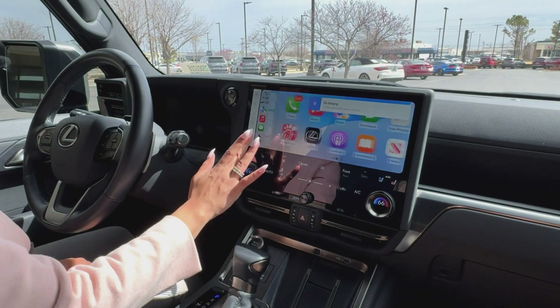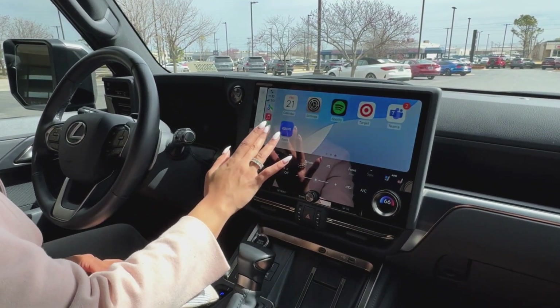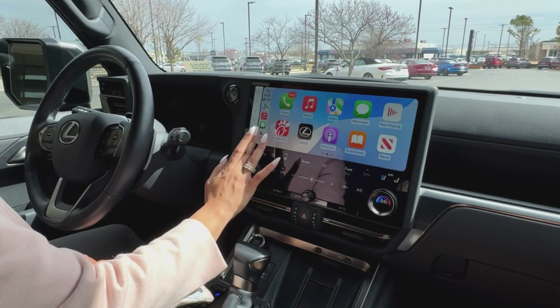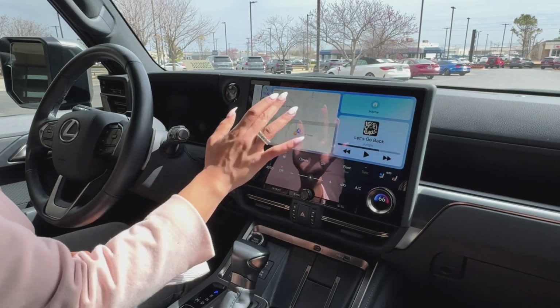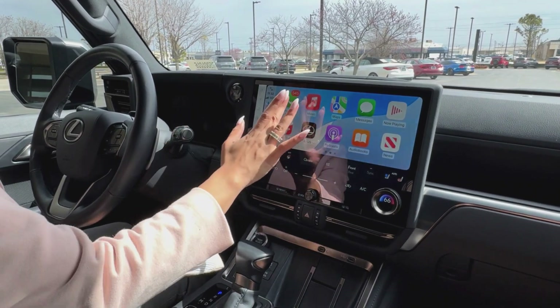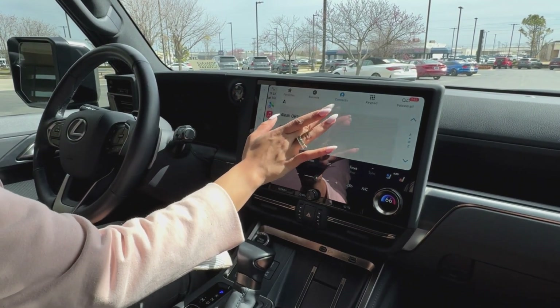Apple CarPlay enhances your Lexus driving experience with convenience, entertainment, and safety. Stay effortlessly connected to your favorite apps, contacts, and messages right from your vehicle's multimedia display. With Siri voice commands, you can make calls, send texts, and check notifications all hands-free so you can keep your focus on the road.